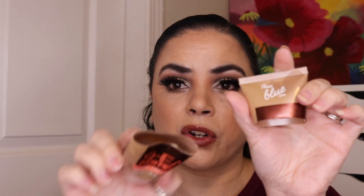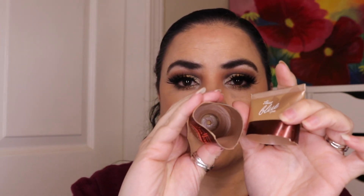Then I used up a hand cream — this is the True Blue Spa Shea Cashmere Hand Cream. I did cut it open to get everything out of here, and this is a brand made by Bath & Body Works, so again it's not cruelty free. This is my favorite scent, I absolutely love this, and I do have four more of these that I need to work on.